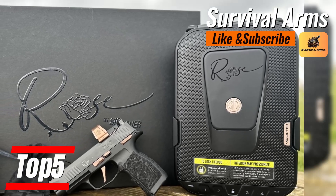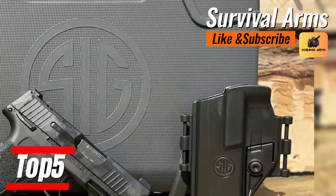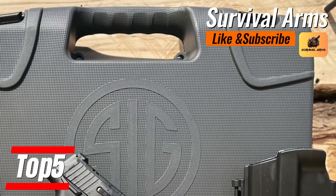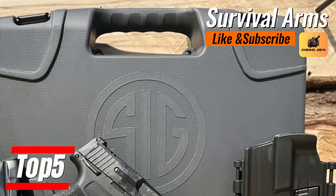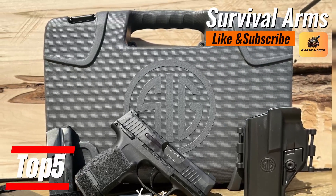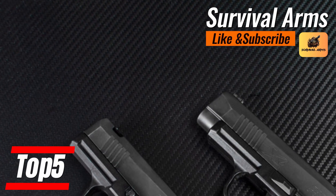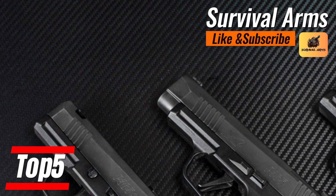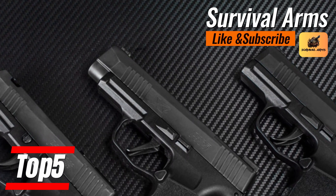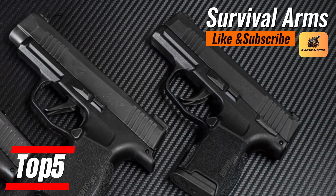The P365 is the work of a master locksmith in the form of a pistol that opens doors to the world of concealed carry without the need for brute force. Its reputation speaks for itself, and with each shot it reaffirms itself as the logical choice for the connoisseur of discretion and efficiency. The SIG Sauer P365 stands firm as the quintessential choice for concealed carry, where power is not a game of numbers, but of wisdom and ingenuity.